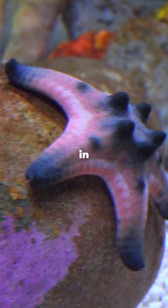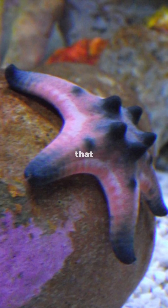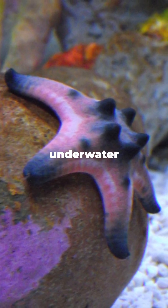From its striking appearance to its vital role in the ocean, the chocolate chip starfish is a true marvel of marine life, proving that even the smallest creatures can have a big impact on their underwater world.